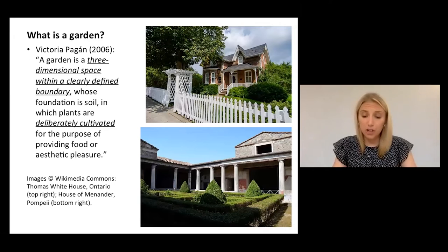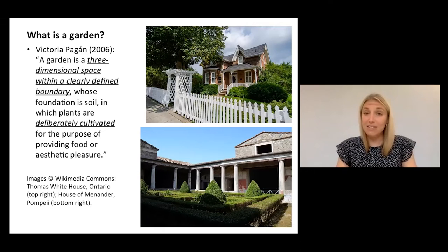First is the notion of a garden boundary — think a white picket fence, as you can see in the top image here. And the second is the notion of cultivation. So just as Victoria Pagan states here, the garden can generally, regardless of the form, be defined as a space set aside from its surroundings, and one that is developed into something different from those surroundings through a process of cultivation.